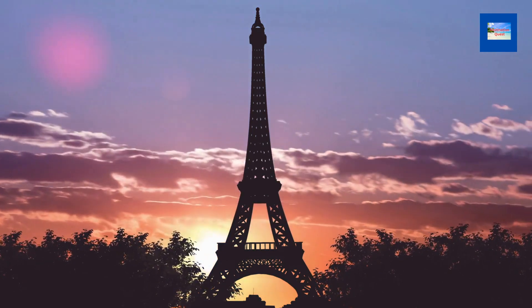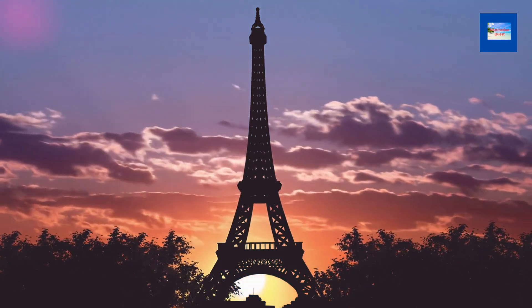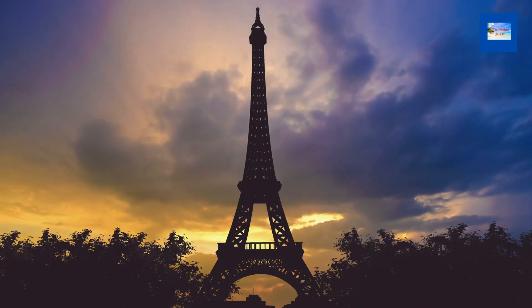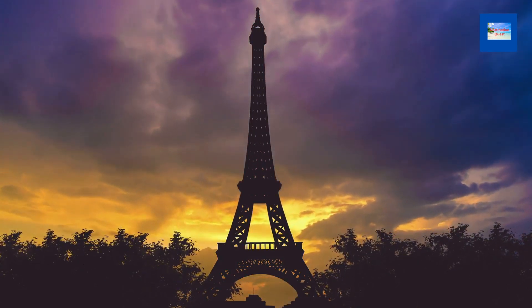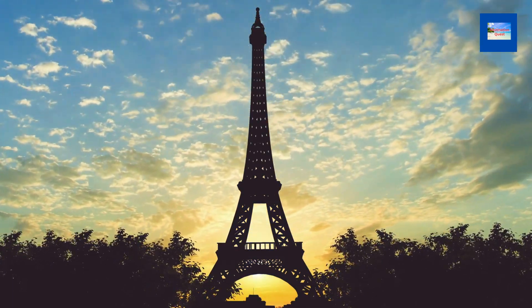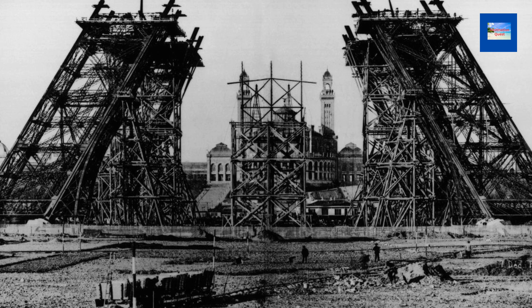Being one of the most visited monuments in the world, the Eiffel Tower doesn't really need an introduction. It is a wrought iron lattice tower on the Champ de Mars in Paris. It was named after its designer, Gustave Eiffel. Construction began in 1887 and was completed in 1889.